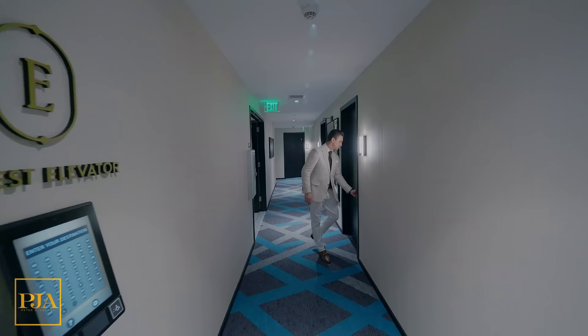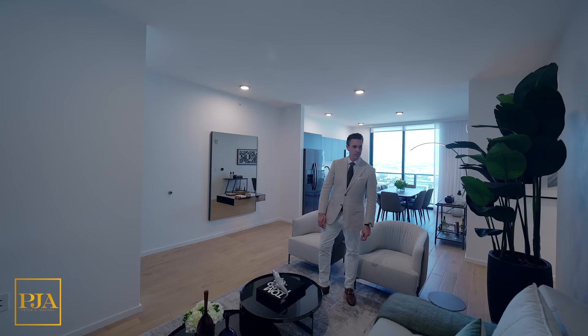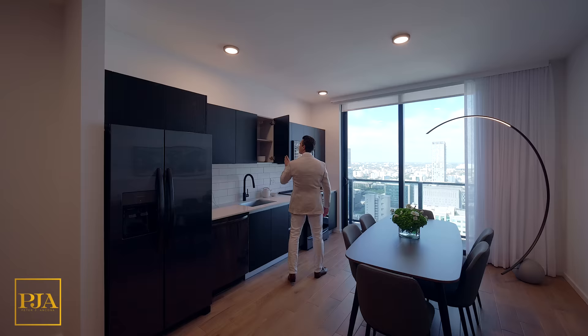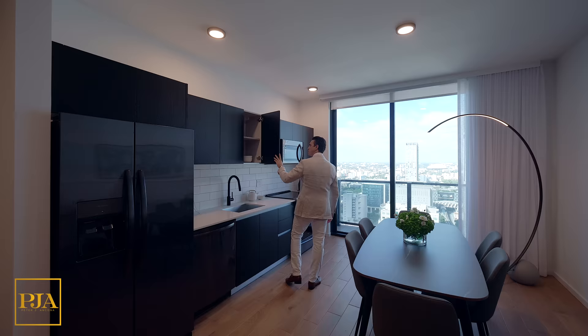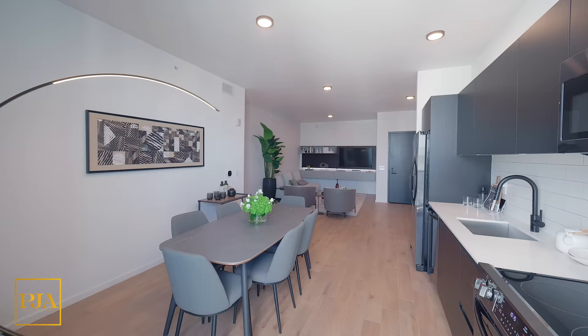Our final apartment on today's collection is a three-bedroom with a different layout — also open, with great views. The kitchens here are custom by a company called Italcraft. You also have quartz countertops, Frigidaire stainless steel appliances including the microwave, dishwasher, freestanding range oven, and refrigerator. There's also glass-enclosed showers, custom Italian vanities, and modern matte black finishes in both the bathroom and the kitchen.